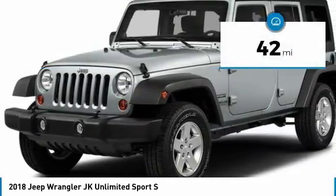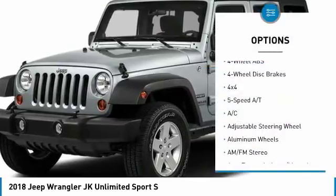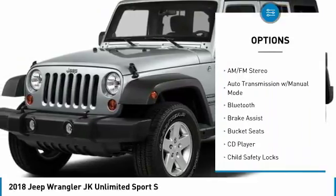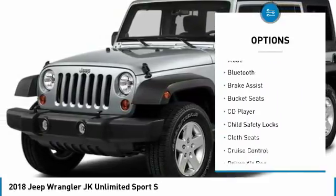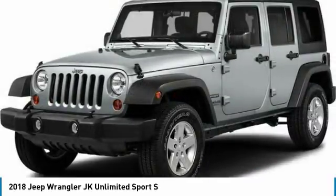This vehicle has less than 100 miles. Here are some of this vehicle's great options: keyless entry, four-wheel drive, Bluetooth, leather-wrapped steering wheel, power steering, adjustable steering wheel, driver airbag, front floor mats, cruise control, four-wheel ABS.